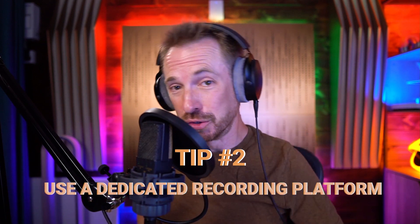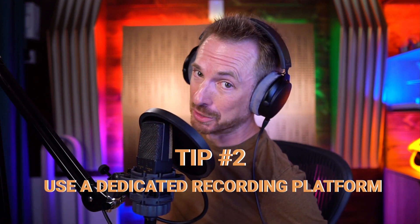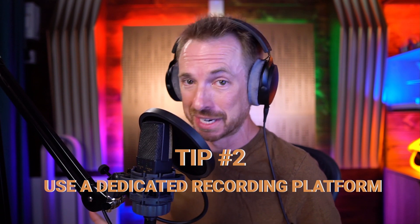Tip number two: use a dedicated recording platform to record your interviews. If audio quality is important, don't go with something like Skype or Zoom that doesn't necessarily always focus on the best quality audio. It makes it really difficult for podcast editors to improve the quality when the audio has already been chopped and compressed down to something really tiny. Go with something like Riverside.